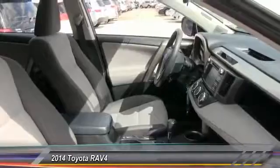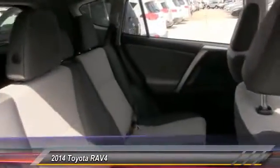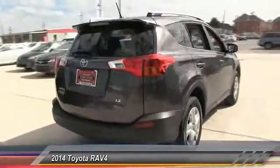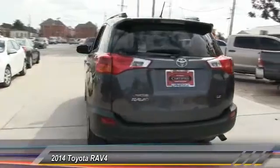This vehicle has less than 20,000 miles. Here are some of this vehicle's great options: stability control, traction control, anti-lock braking system, steering wheel audio controls, backup camera, keyless entry, Bluetooth, power steering, adjustable steering wheel, and driver airbag.